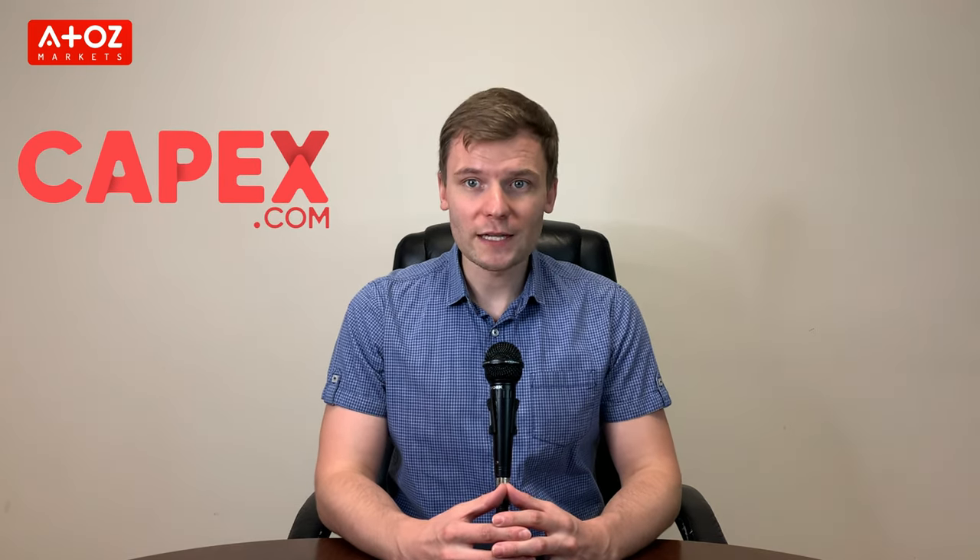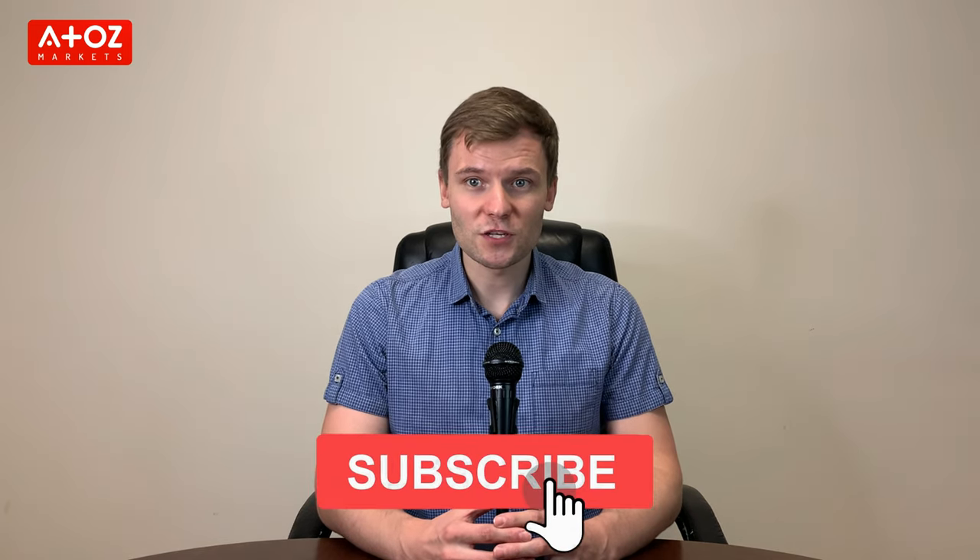Now, if you're like me, then you're always critical when it comes to selecting a broker. So, is CAPEX a reliable Forex broker? You will find out at the end of this video. Before going forward, please do subscribe to the channel and click that bell button for notifications so that you don't miss any of my new videos.